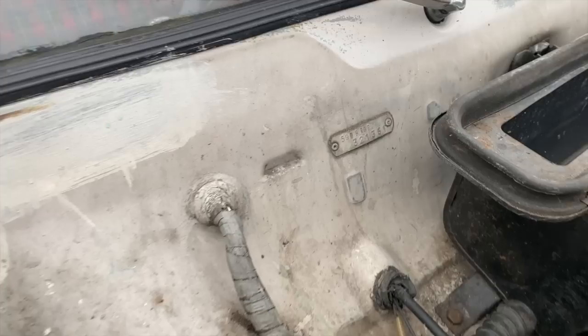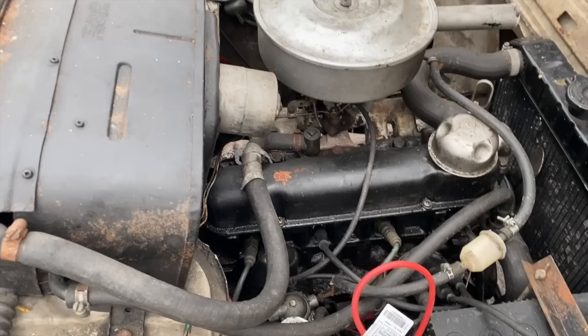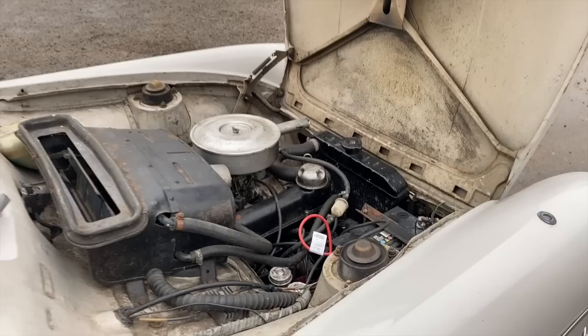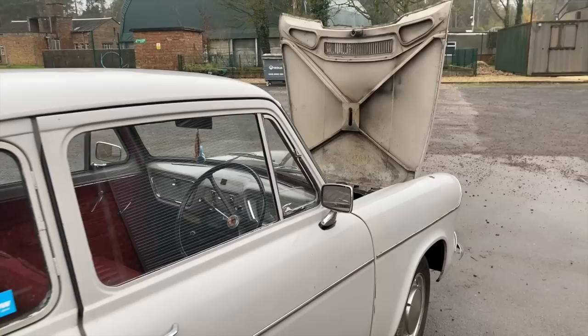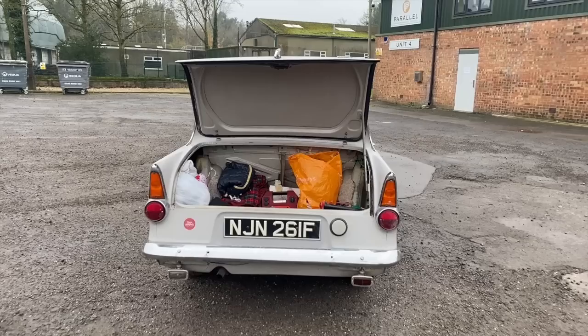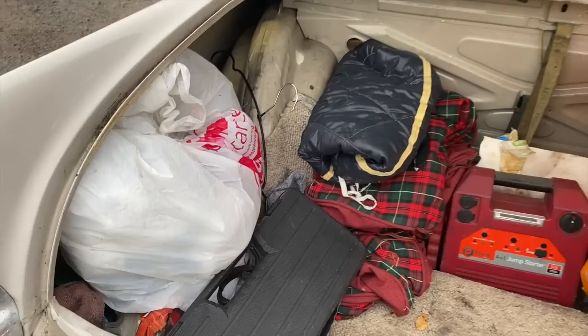The deluxe featured exterior chrome including the chrome grille, chrome trim on the dash and glove box lid, and opening rear windows. I believe, though I haven't been able to fully confirm, that the heater was also an optional extra at least in the very early days. The super, available from 1962, had a padded dash, rear armrest with added exterior chrome, and of course that 1198cc engine and fully synchro box.